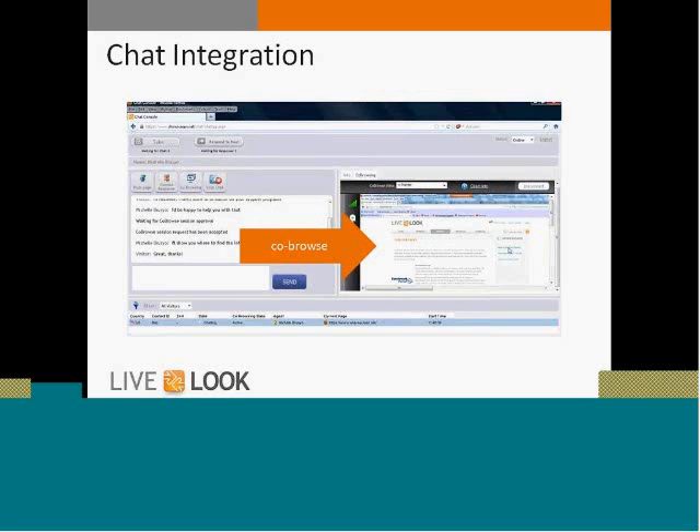Another way that co-browse can be launched is through chat. We have a lot of chat partners that integrate LiveLook directly into their chat solutions, like RightNow through Oracle, LivePerson, and Interactive Intelligence. We also have our own homegrown chat solution built specifically to house a best-in-breed co-browse integration. Through chat, an agent pushes a link out to the customer they're already chatting with, inviting them to co-browse. The customer clicks the link and the co-browse session can begin without the exchange of a five-digit code.